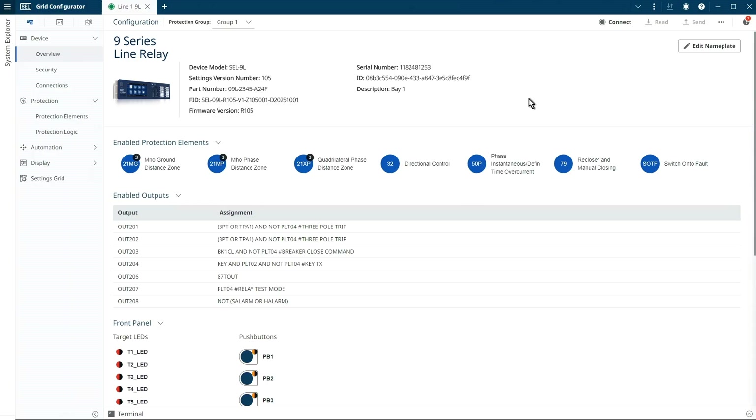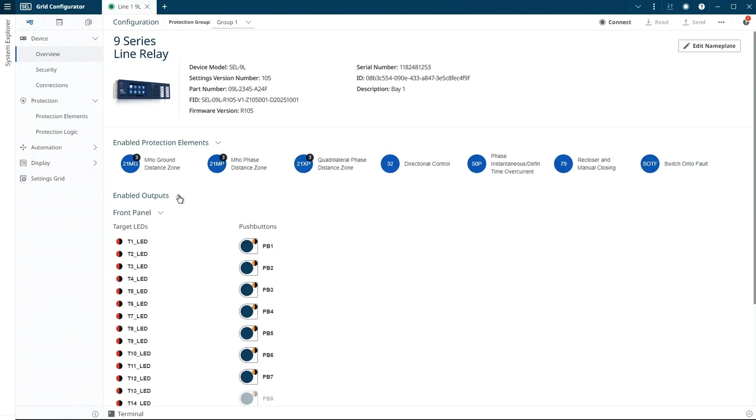In this screen, you're going to see metadata about the hardware and firmware in your device. You'll also see a number of collapsible sections, which illustrate the present configuration of your protection and control, output contacts, and front panel push buttons and LEDs. Many of these elements are also hyperlinks, so you can immediately dive into your work.